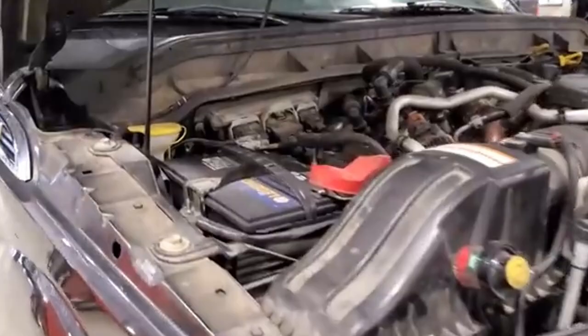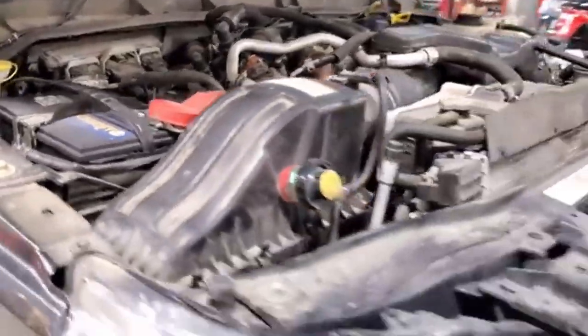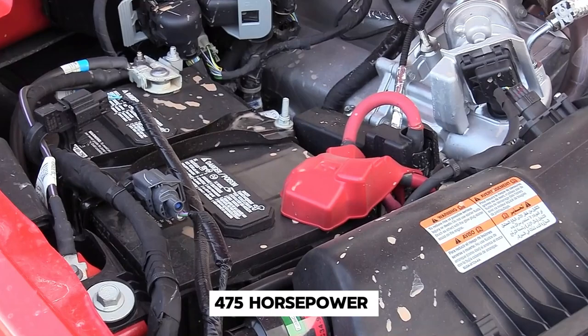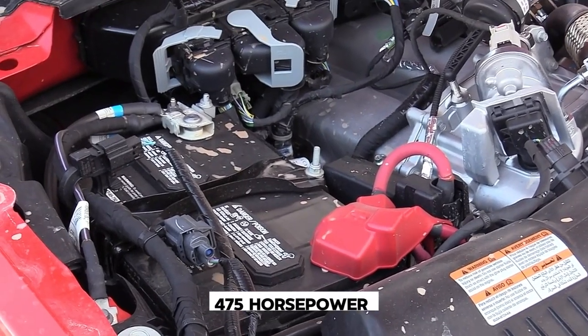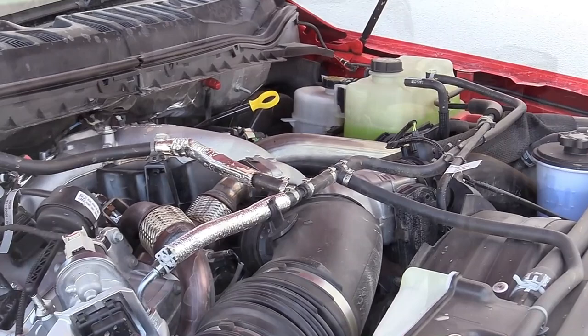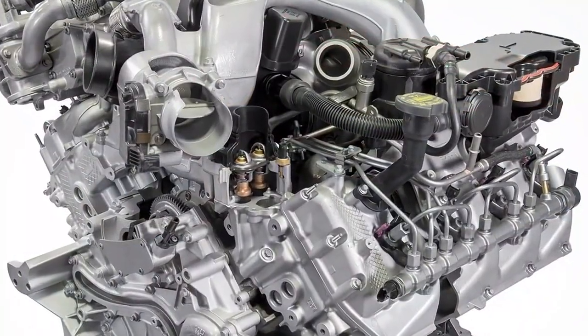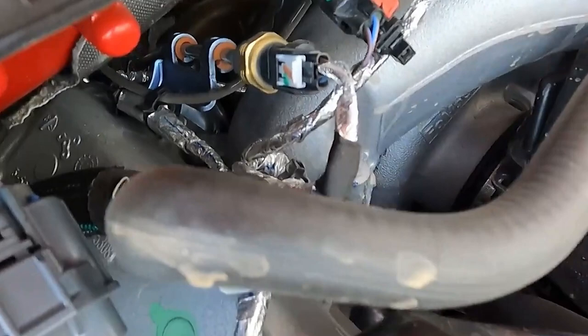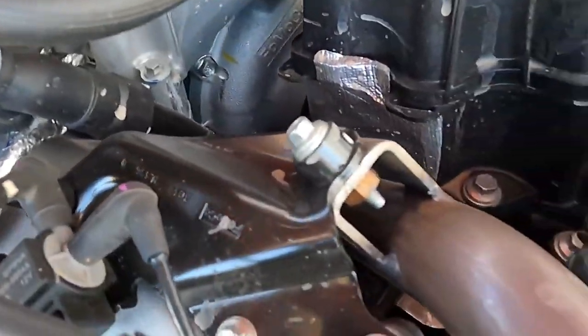Ford wasn't content to rest on its laurels. Through continuous development, the latest iterations of this engine are capable of producing a whopping 475 horsepower and an earth-moving 1,050 pound-feet of torque. That's enough twist to tow a small house. It's notably quieter and smoother than many of its competitors, earning it the nickname 'Scorpion' due to its quiet yet potent nature.